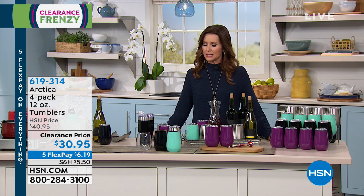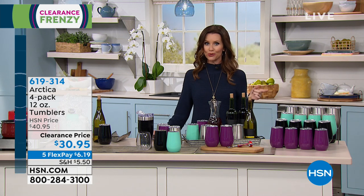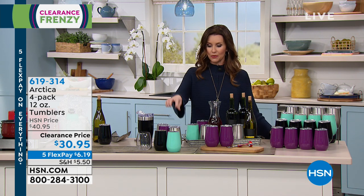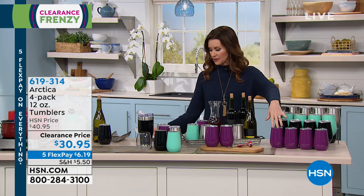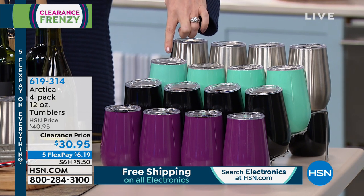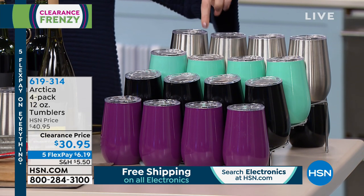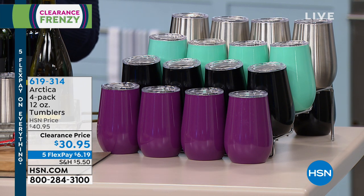We've got Arctica Tumblers — four beautiful tumblers that will keep your hot drinks hot and your cold drinks cold. $30.95 — so they are less than $8 a tumbler — and they each come with a great lid. Four beautiful colors: berry, black, teal green, and stainless steel. You're getting all four with four lids for only $30.95, on five flexible payments for President's Day holiday at $6.19.